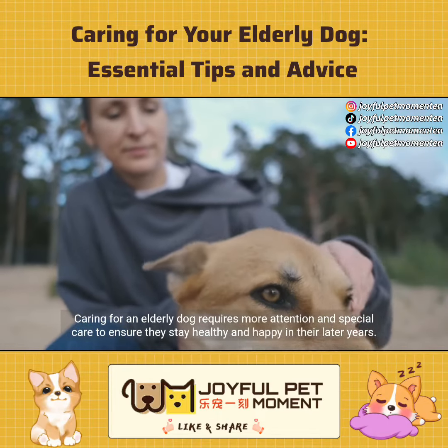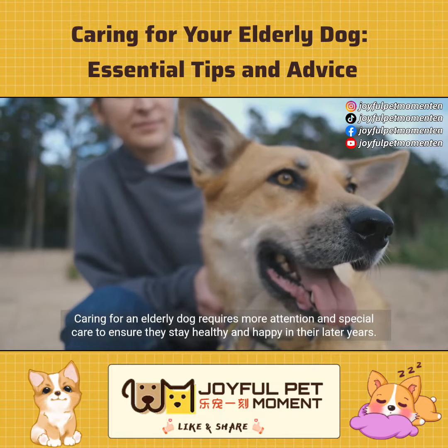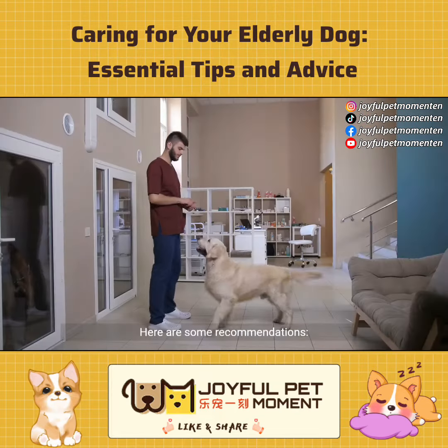Caring for an elderly dog requires more attention and special care to ensure they stay healthy and happy in their later years. Here are some recommendations.